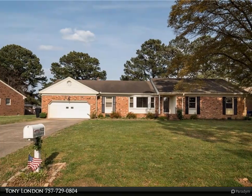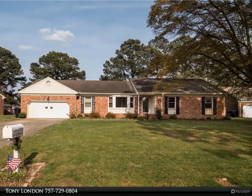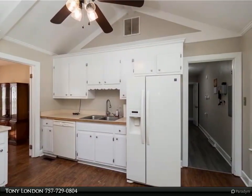This Berkshire Hathaway Home Services Town Realty property video is presented by Tony London. Located in desirable Green Lakes, this wonderful brick ranch is situated on Lake Green.